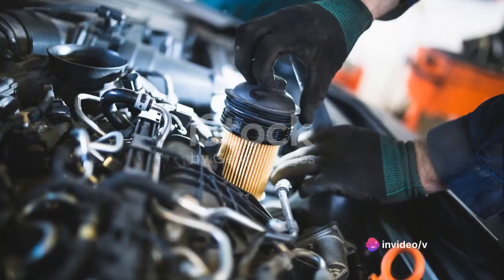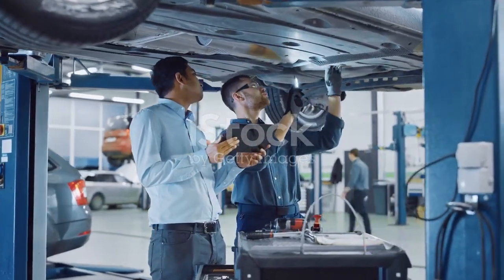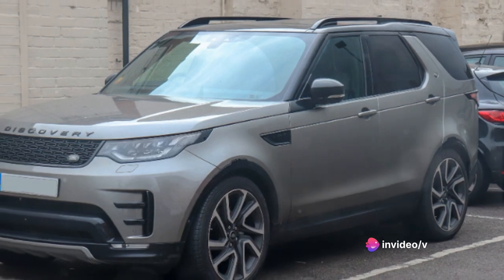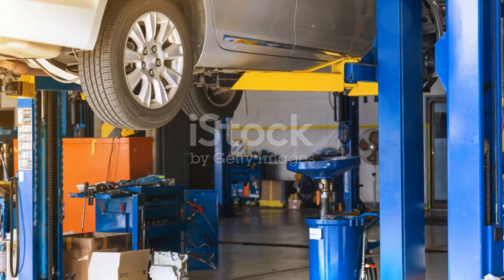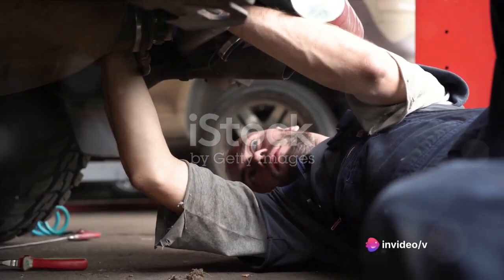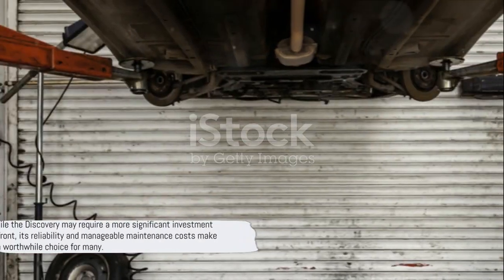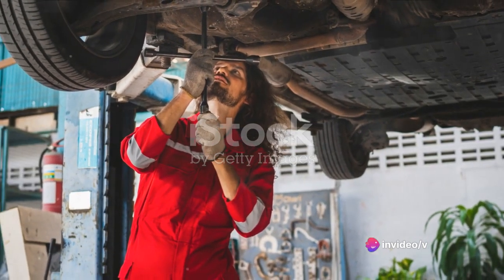In terms of costs, these are in line with what you'd expect for a luxury SUV. Maintenance costs can vary depending on where you live and the specific model of your Discovery, so it's always a good idea to do your research before making a purchase. Yes, the Discovery might require a more significant upfront investment, and some repairs might come with a higher price tag than those for a non-luxury vehicle. But when you consider the overall reliability and the manageable maintenance costs, it's clear to see why the Discovery is a worthwhile choice for many.